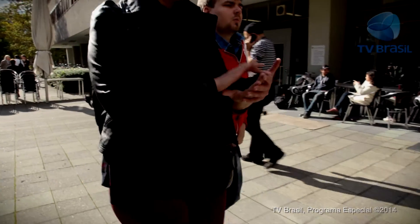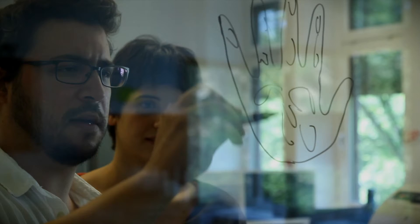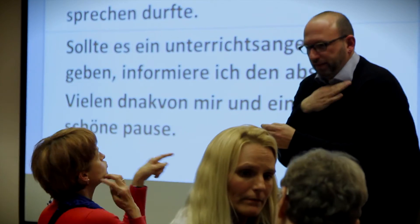In order to have a conversation over a distance or to express themselves using digital media, Deaf-blind individuals often depend on the help of an interpreter. One of the aims of the project Speechless is to enable Deaf-blind individuals to access digital information and communication media, in order to foster autonomy and participation, both online and offline.